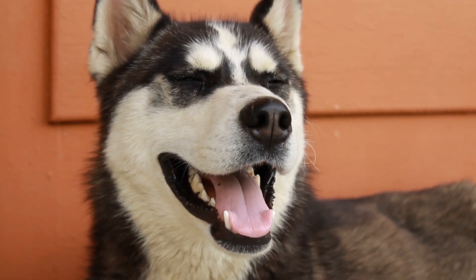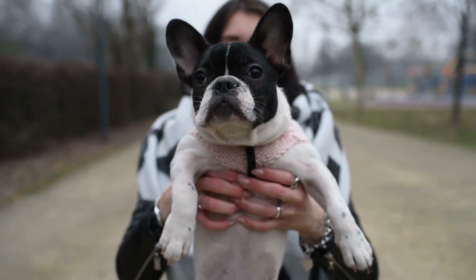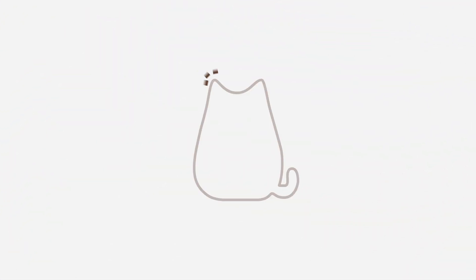Dogs have a wide range of coat colours and patterns, but black and white can be one of the most striking. See for yourself with our AnimalWise list of black and white dog breeds.